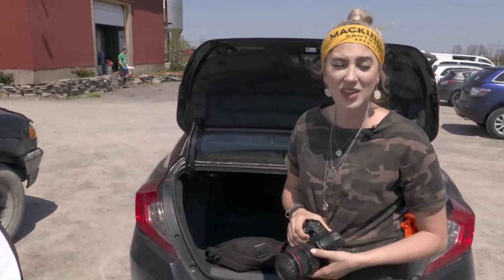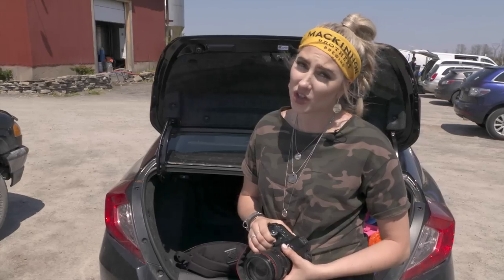Hey guys, we're going on a photo shoot for the 2019 calendar for the McKinnon Brewery, with featured models Ben and Keegan. Join us.